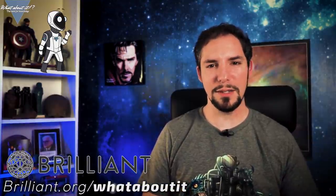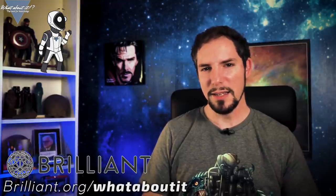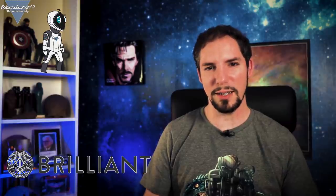And if you choose to get the premium subscription, the first 200 to join through the link will get 20% off their annual premium subscription. Find out what's beyond our own little solar system with brilliant.org — links in the description.